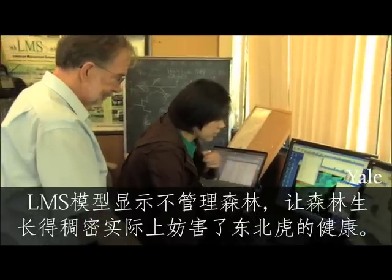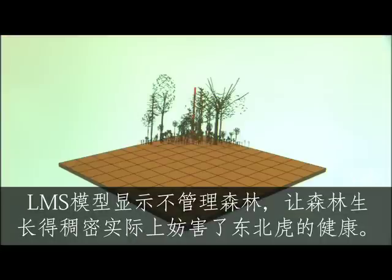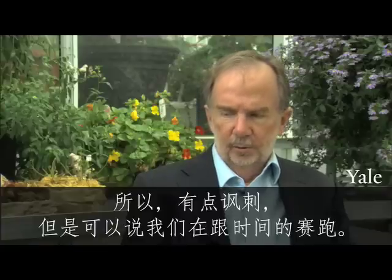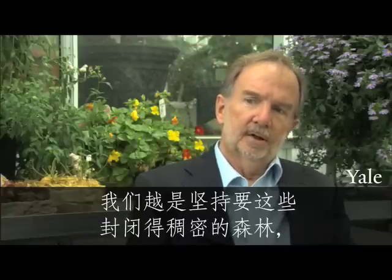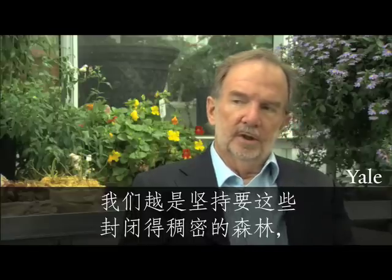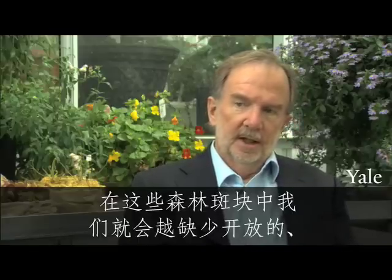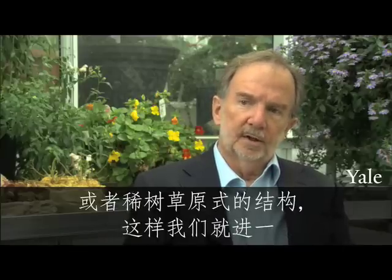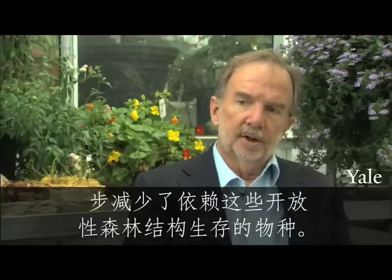The LMS model shows that allowing the forest to grow densely and unmanaged actually works against the health of the tiger. It's somewhat of a race against time in that the more we insist on these closed, dense forests and the less that we allow open savannas in this mosaic, the more we start to diminish the populations of species that depend on these openings.